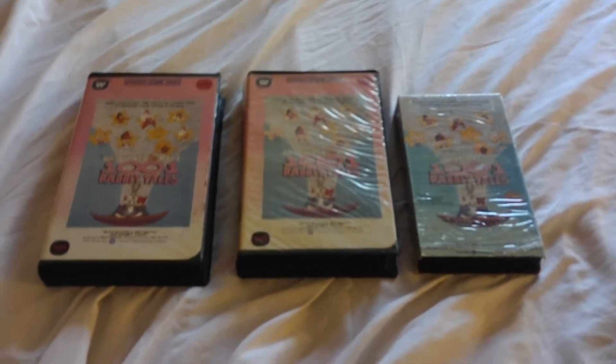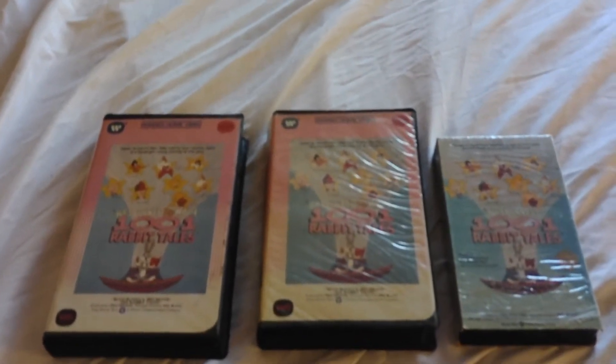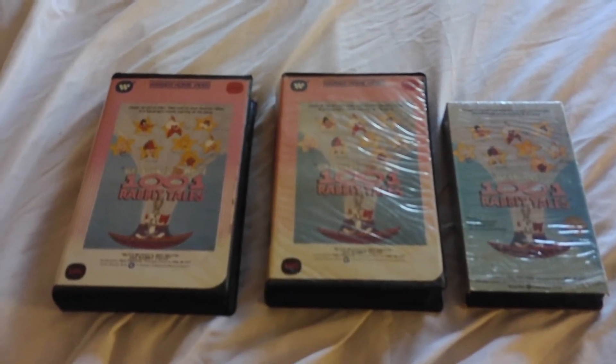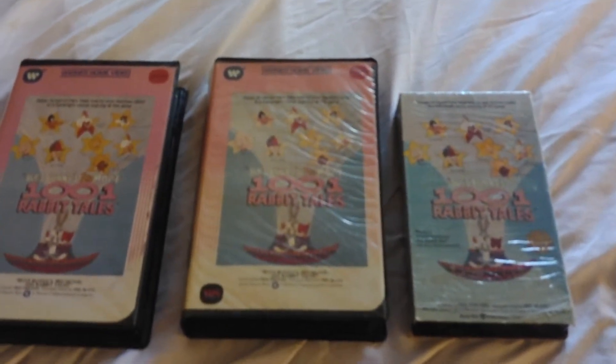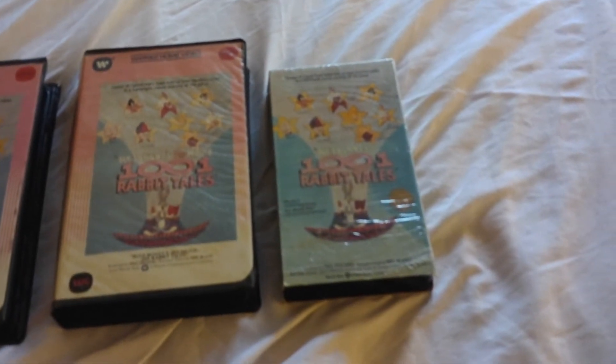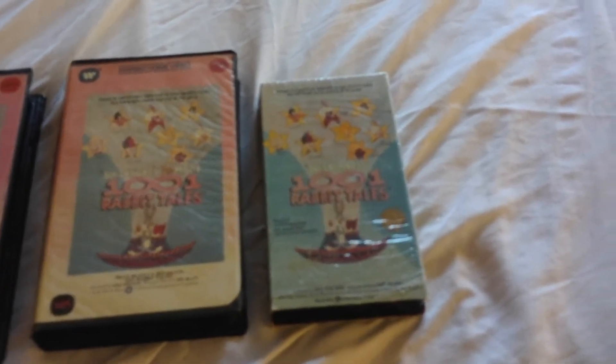Hello, it's me again, showing you about three different copies of Bugs Bunny's Third Movie: 1001 Rabbit Tales. I have the first copy from 1983, the second copy from 1985, and the other one was 1990 — but it's not exactly from 1990, it's a reprint from 1994.